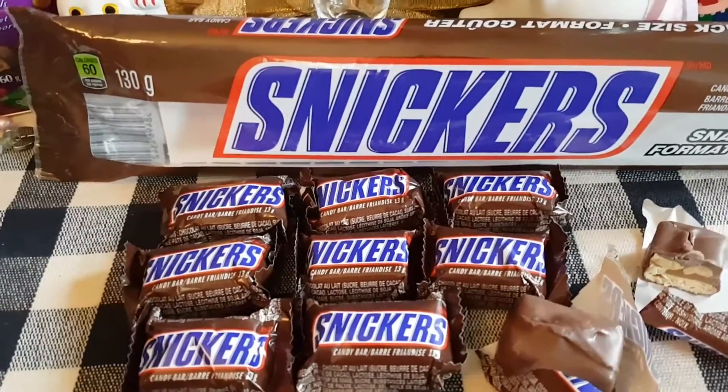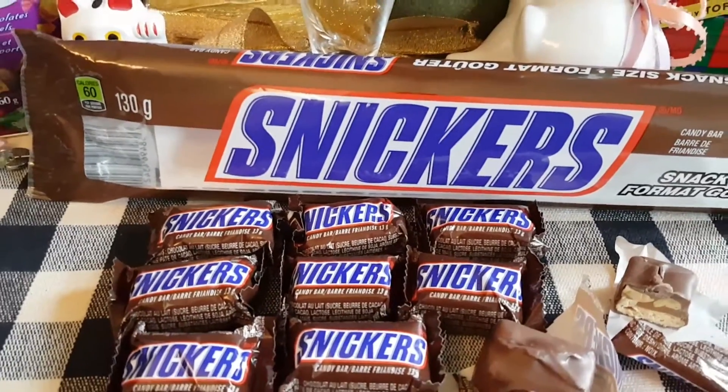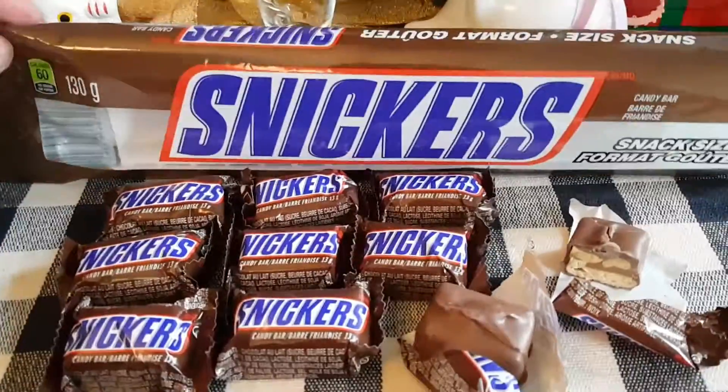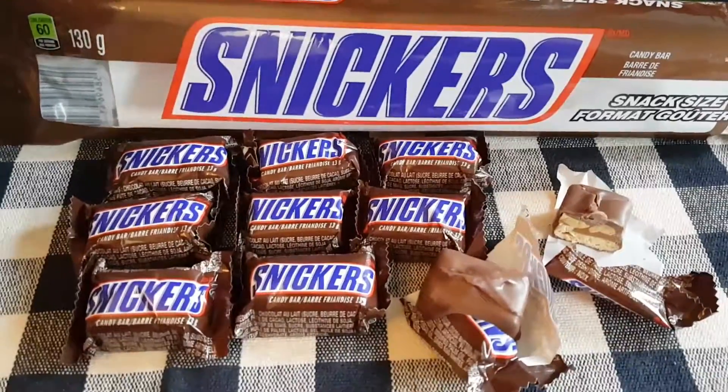It wasn't up to DQ — apparently the Mars company wanted to stop putting Snickers into ice cream sold at Dairy Queen because they were concerned about exceeding the American limit for sugar intake, or something similar to that. But at least they've still got these snack-size bars, and they're really tasty — a nice little treat. Have a great day!